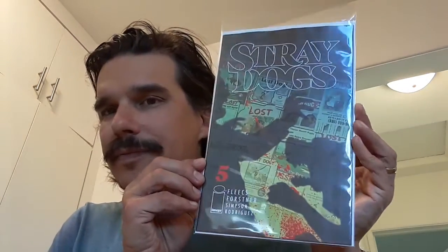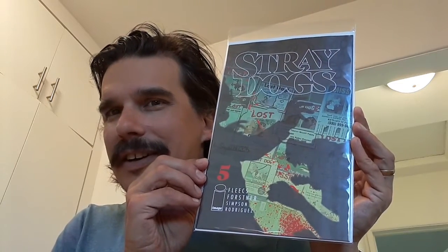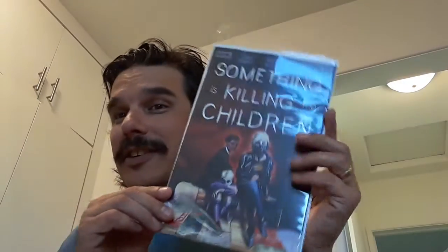Then we've got Stray Dogs number five. I've been enjoying this series very much. I plan on reading this tonight with my wife — we really enjoy this series — and this is the final issue, so we're really looking forward to it.